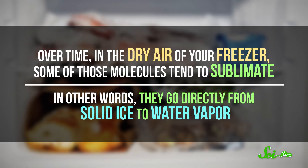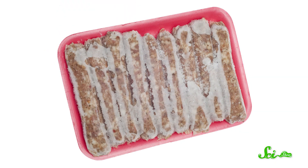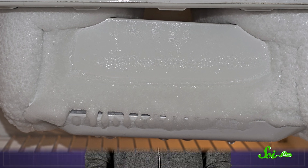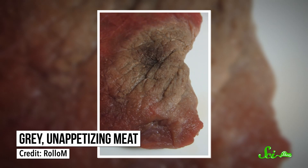In other words, they go directly from solid ice to water vapor. You may have noticed this happening to ice cubes too — it's why they slowly shrink in their trays when you could have sworn you filled them up all the way. The molecules will often then refreeze somewhere else, like on the package or as part of the gigantic frost wall threatening to take over your entire freezer. Either way, your food isn't getting its moisture back. It ends up dehydrated and discolored, not to mention puckered and gray and generally unappetizing.